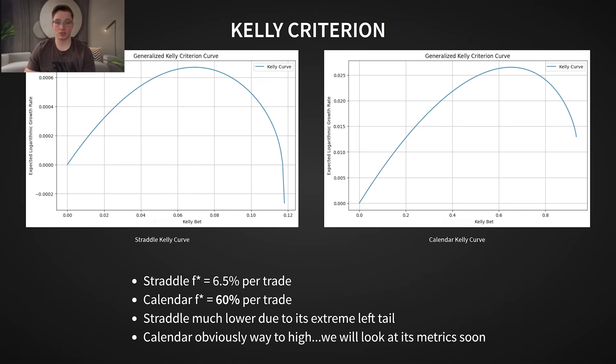Right away, using the Kelly fraction as a proxy for the better strategy, this suggests that the calendar structure is likely superior. But here's where it gets interesting: for the calendar, 100% losses aren't rare, so even 60% is far too high. Just looking at these numbers, the calendar appears to be the safer bet, as it recommends a much higher fractional allocation. However, before we can draw any conclusions, let's analyze this further.